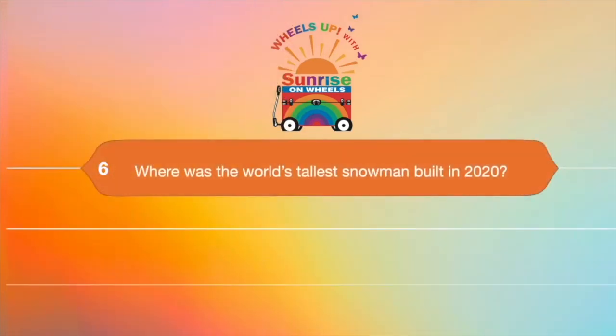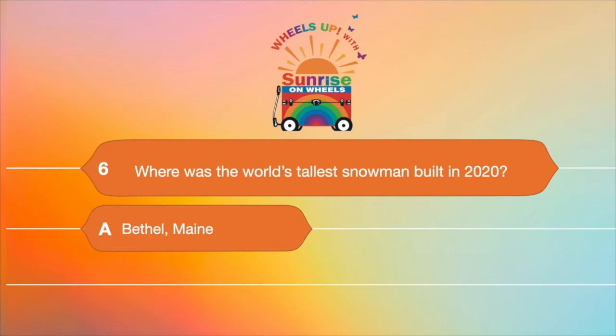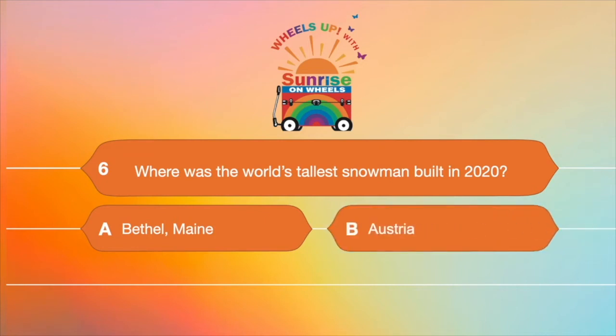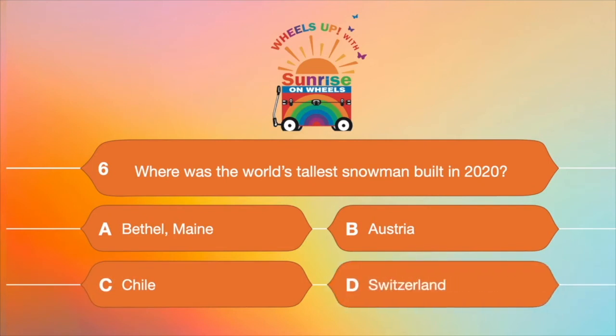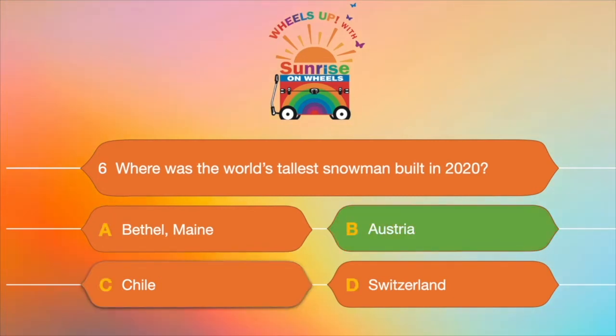Question number six: where was the world's tallest snowman built in 2020? A. Bethel, Maine, B. Austria, C. Chile, or D. Switzerland? The answer is B — Austria. Previously, it was a snow woman in Bethel, Maine.